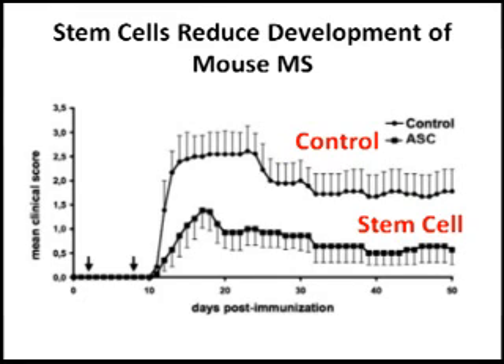The investigators injected fat-derived stem cells after they gave the autoantigen — after they induced the disease. As you can see in this figure, on the y-axis the higher you are, the more severe the disease is, using the scale of 1 to 5. The animals that received the fat-derived stem cells had less disease as compared to the controls.